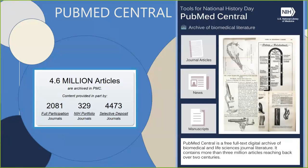PubMed Central is a free, full-text archive of biomedical and life sciences journal literature at the NLM. A great value of PubMed Central lies in its capacity to store and cross-reference data from several diverse sources. It contains more than three million articles reaching back over two centuries, and currently 4.6 million articles are archived in PubMed Central.